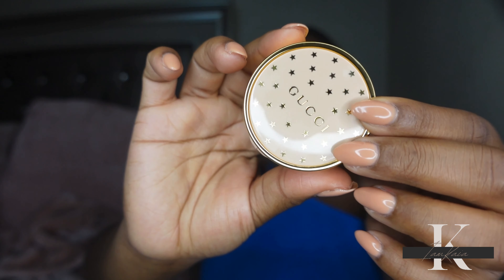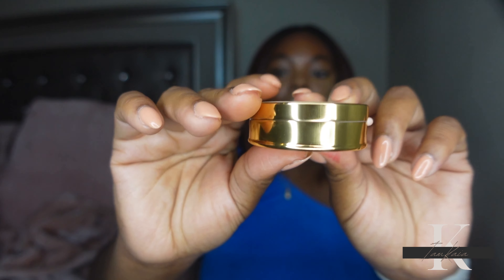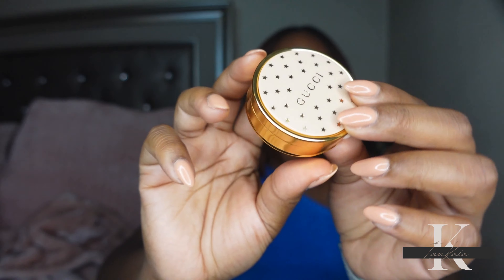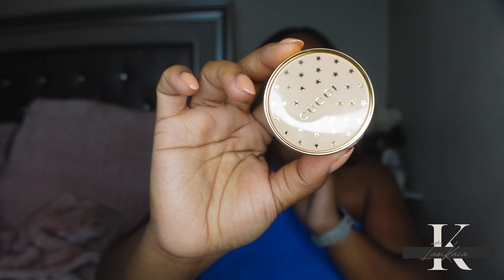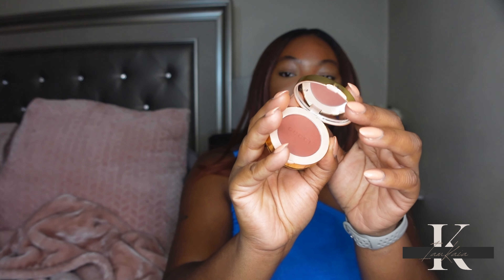I love the packaging — this is really pretty. I love that it has the stars across it, and also when you open it up it does have a mirror on the inside.